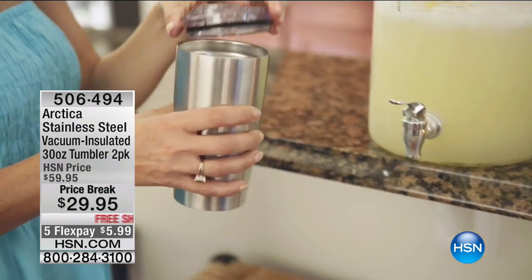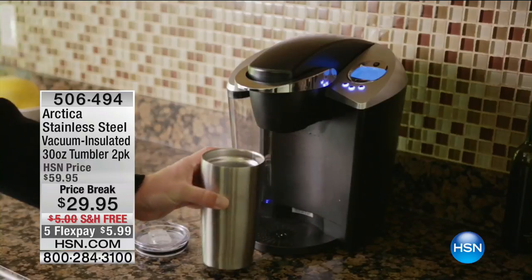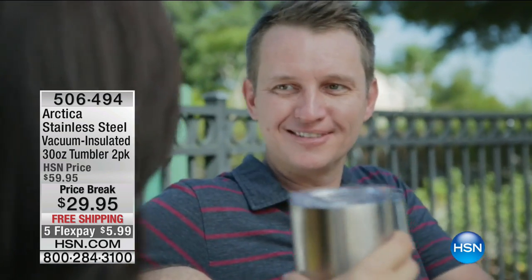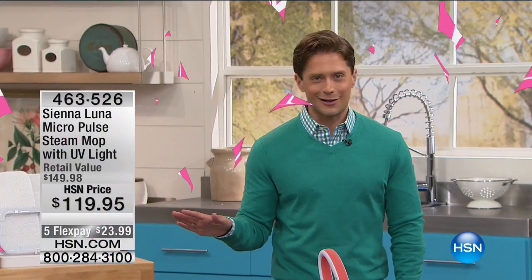The Arctica tumblers are the perfect companion to Clean & Pure — running out fast, so stock up and grab gifts for teachers. Now we're ending this hour with a product I'm truly passionate about: the Sienna Luna steam mop. I have a 14-month-old crawling, two dogs, and two cats licking the floors, so I want harsh chemicals, ammonia, and bleach out of my home. Steam is a great alternative, and Sienna Luna is the most advanced steam mop you've ever seen.